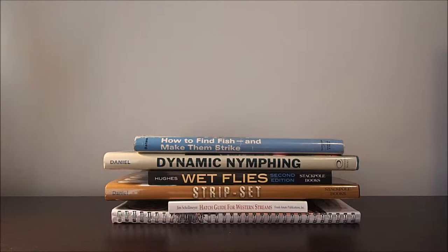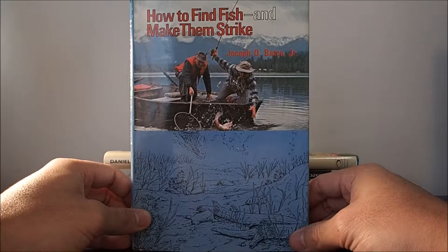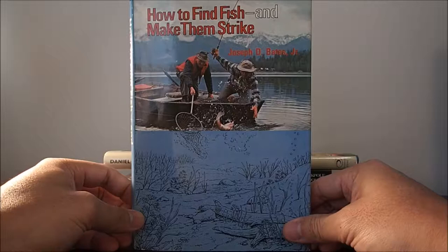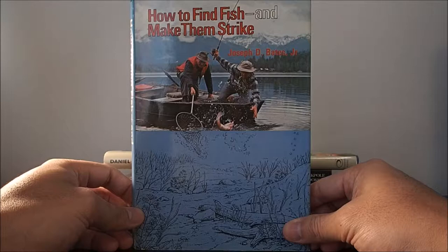The next book I wanted to talk about is How to Find Fish and Make Them Strike by Joseph D. Bates Jr. It was a pure fluke that I ran into this book — I was browsing through a garage sale, saw it, and thought I would give it a read. There are many chapters on reading water, not only on rivers, but also in lakes and ponds. One chapter that had me very interested was the lake turnover, which happens in the fall and in the spring. I didn't realize this event took place, so it was very educational.